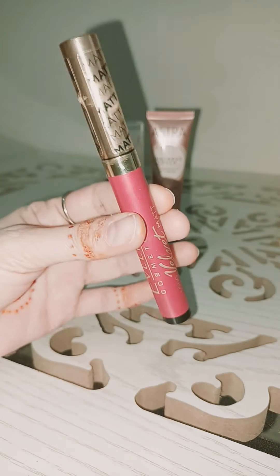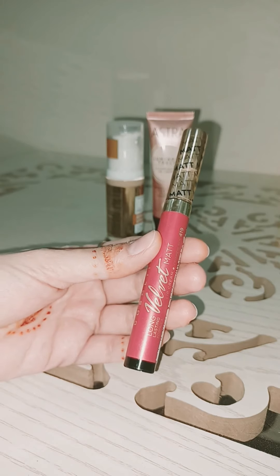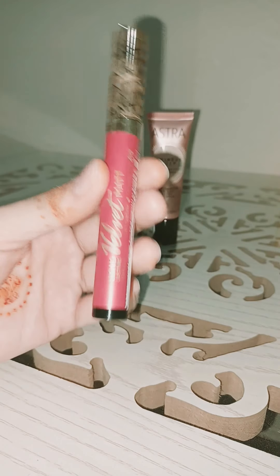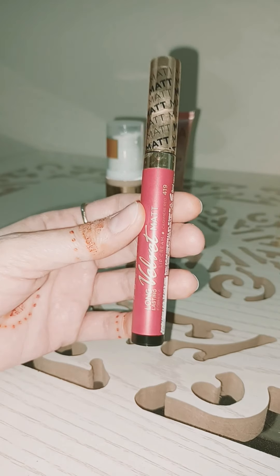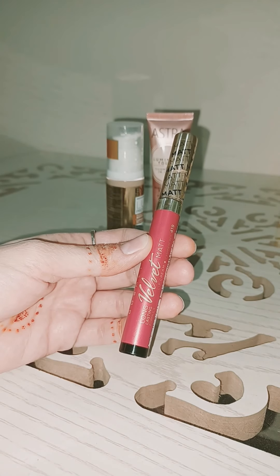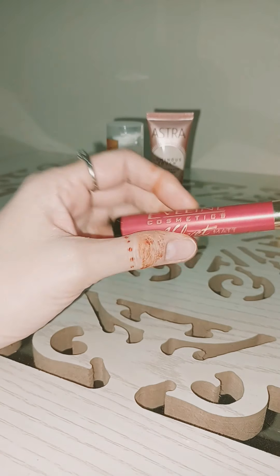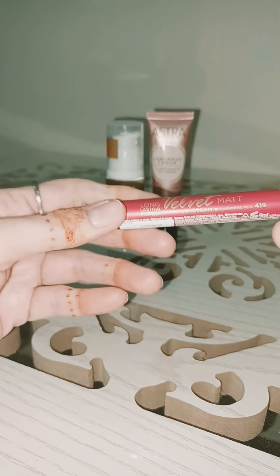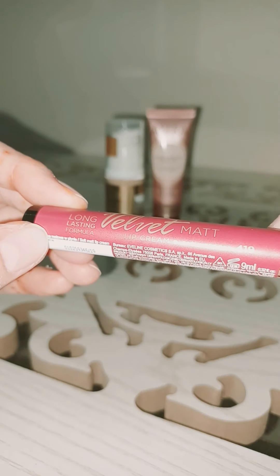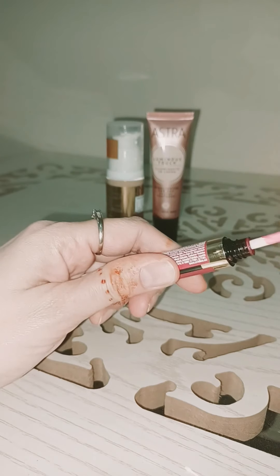At first when I used this, I was not satisfied because my lips are very dry. I was like, oh my god, why did I buy this? But after the second or third use I got impressed. The main problem was that my lips were very dry — I needed to hydrate them first. So I applied lip balm on my lips first, then applied this product, and then I got satisfied. It's an amazing color — this one is cashmere red. I love dark colors.